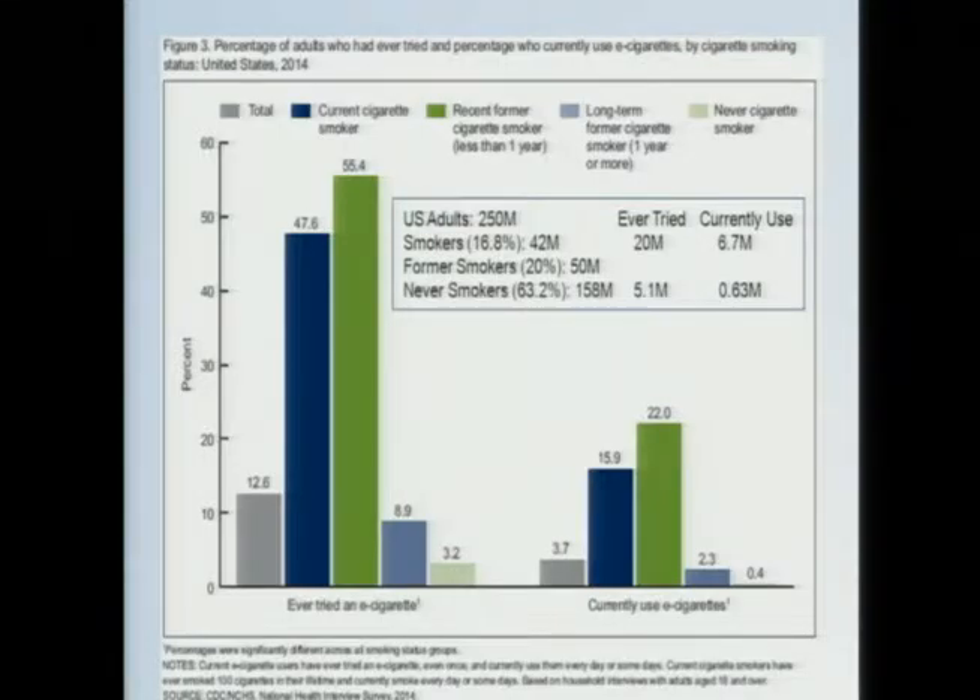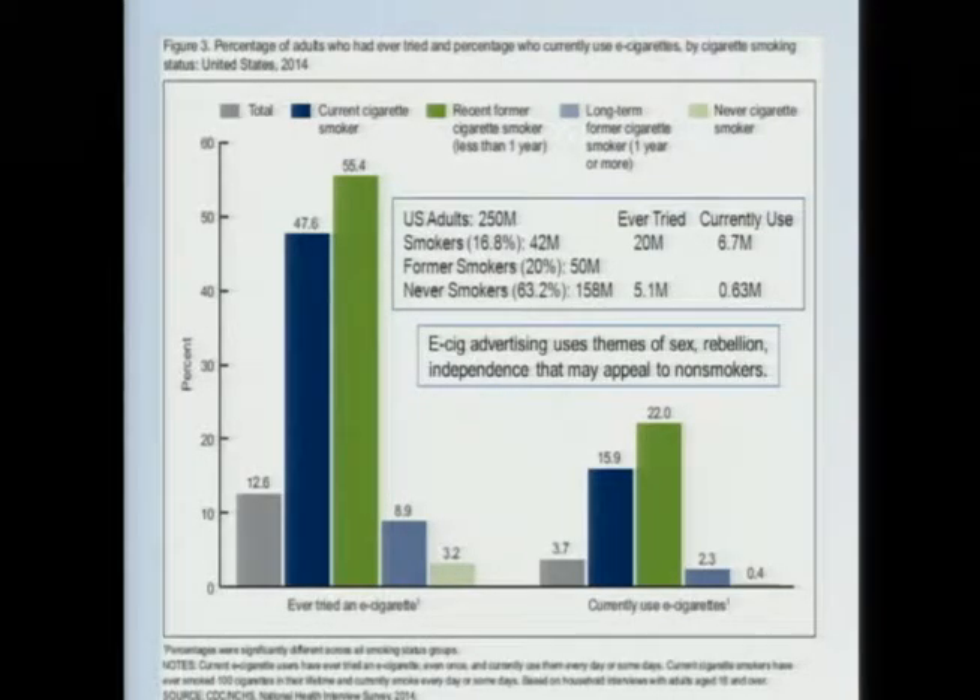But if you crunch the numbers — assuming 250 million adults in the US, a current smoking rate of 16.8%, and roughly 20% former smokers — that leaves probably about five million never smokers who have tried an e-cigarette, and maybe half a million to a million never smokers who are currently using one. The advertising is not limited to cigarette smokers. It's targeting the broader audience — themes of sex, glamour, rebellion, and independence — things not limited to smokers. In fact, they're not allowed to make claims that this is a smoking cessation aid.